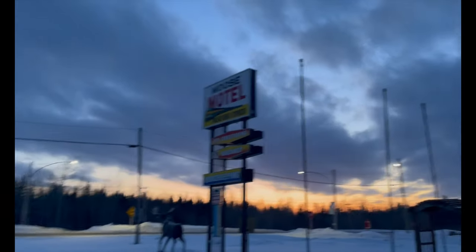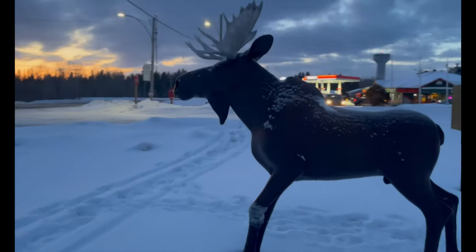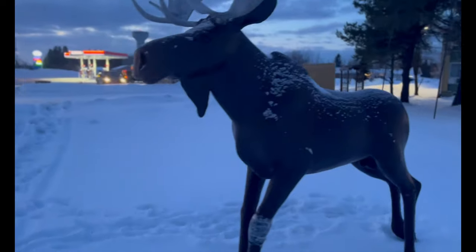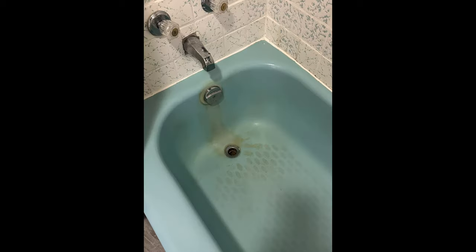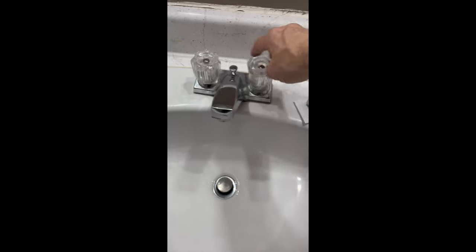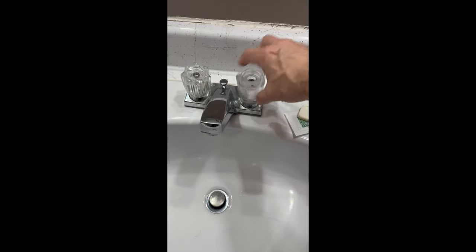Seeing that this was the first time I've ever driven on this snow and ice road and going to this remote community, I decided to stay in hotels this time around to scope out the area. If I had to do it again, I would not have stayed at this hotel. But it did entice me to leave as early as possible the next morning.